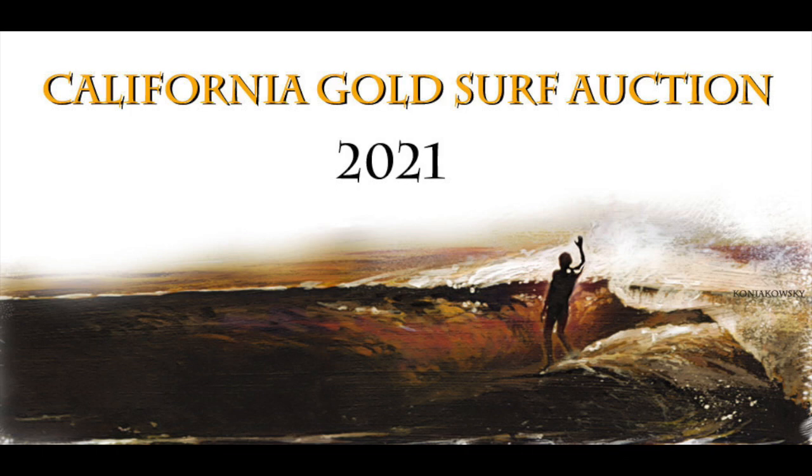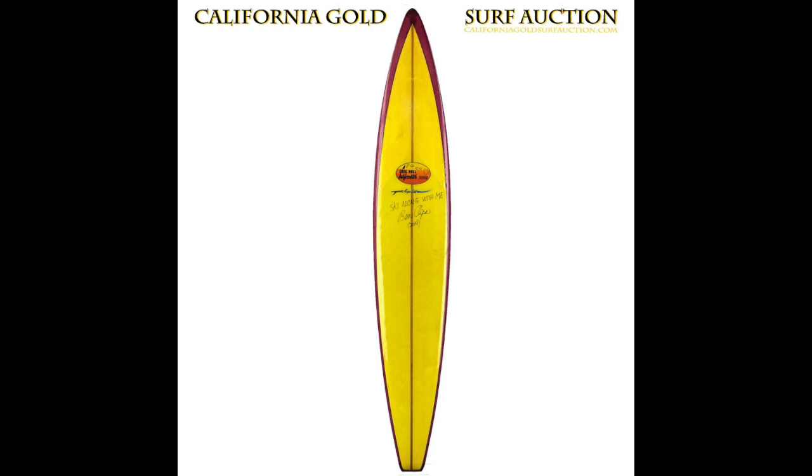Welcome to the California Gold Surf Auction. We have another sneak peek for you. This is the Triple Crown of Surfboards. We offer you an all-original Greg Knoll Surf Center Ben Ipa Ski, shaped by Mr. Pipeline himself, Jerry Lopez. Three of the heaviest hitters in the game.